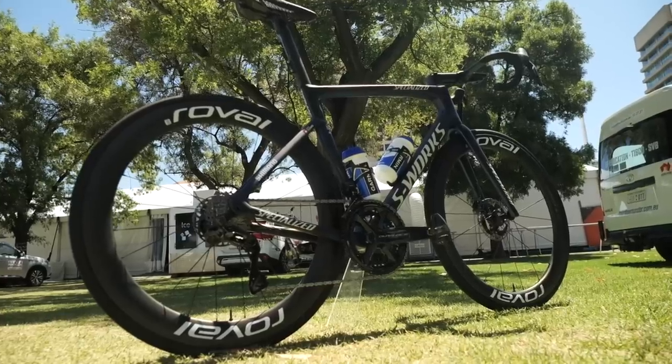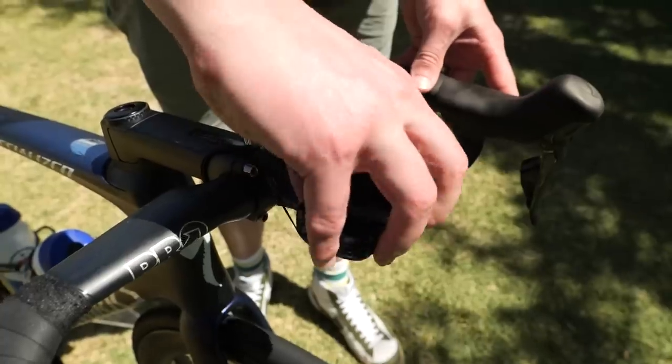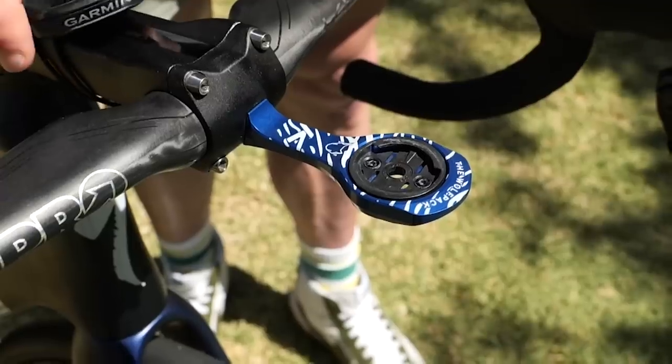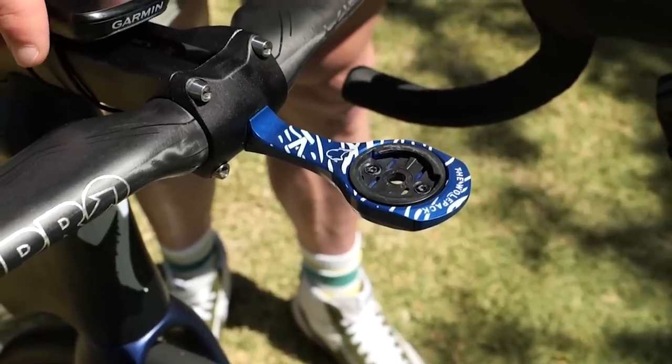I'm an absolute sucker for a cool anodized aluminium part on the bike, and this out-front mount fitted to the Soudal Quick-Step team bikes is really doing it for me. It's anodized blue to match the color of the bike, with the Wolfpack logo and text laser etched on top, along with a cool striped pattern. It's actually a K-Edge mount holding the Garmin head units the team are using.